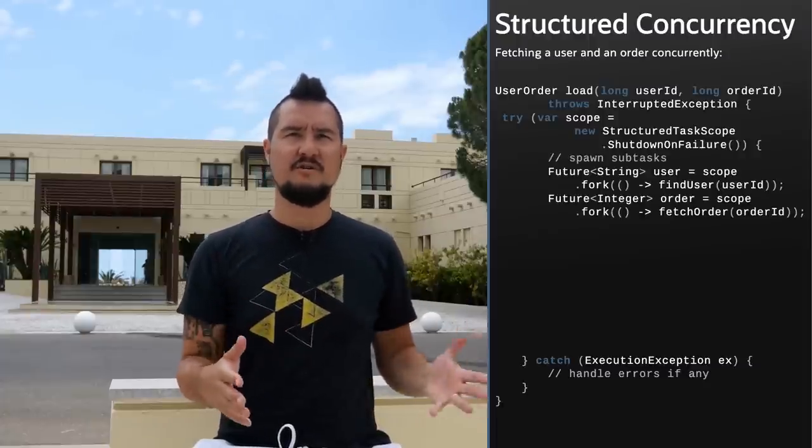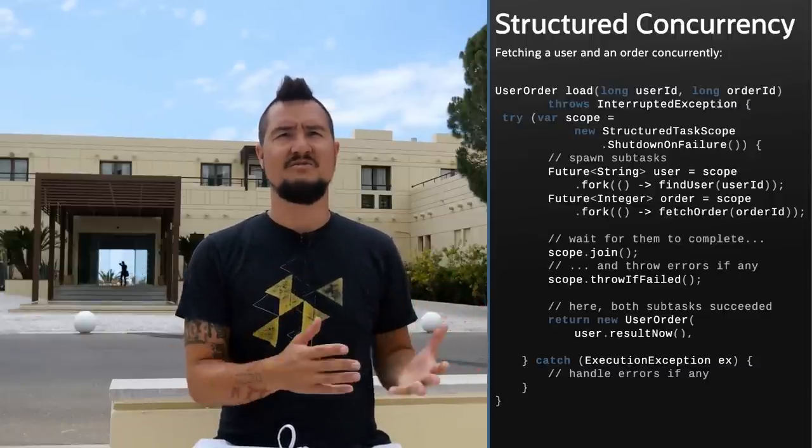Loom's other big play is introducing structured concurrency to Java. Its principle is that if a task splits into concurrent subtasks, they all return to the task's code block. Consequently, the lifetimes of all concurrent subtasks are confined to a single syntactic block, which means they can be reasoned about and managed as a unit. The parent task creates a new scope, decides on the error handling it needs, spawns the subtasks, and then awaits their completion. It can process any errors that occurred or, if all went well, compose the subtasks' result. Nesting subtasks in a parent's block induces a hierarchy represented at runtime as a tree-shaped hierarchy of tasks.